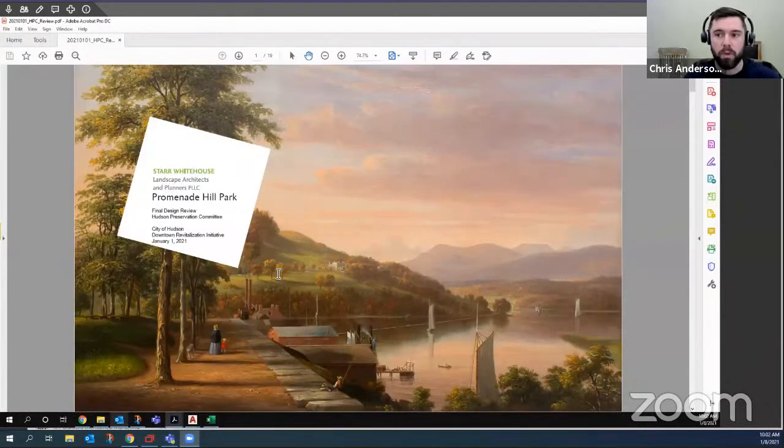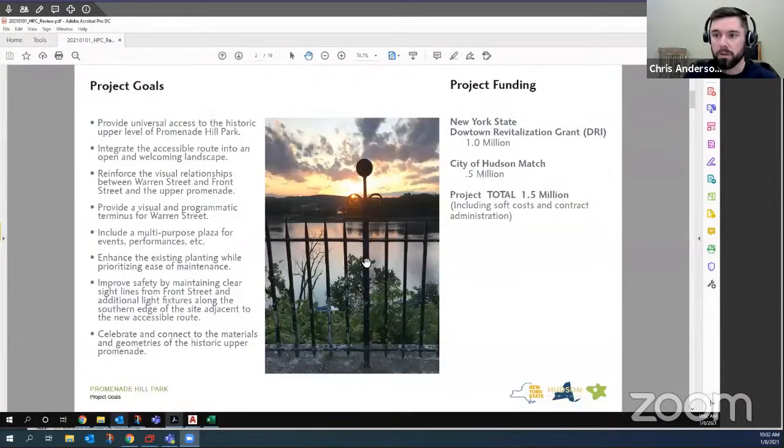The goal of this presentation is to revisit the goals of the project and give a little more specificity on the materials we intend on using so you can get a better feel for the overall park. The primary goal of this project, funded through New York State DRI funding as well as some funding from the City of Hudson, is to provide an accessible route from the sidewalk of Front Street up to the upper promenade. There's about 14 feet of elevation change, and there has been no accessible route previously, which has been a big priority for the community.